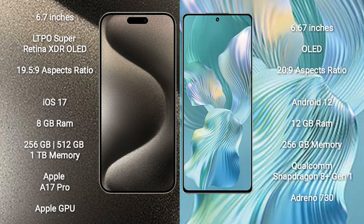iPhone 15 Pro Max runs on the iOS 17 operating system. Honor 80 Pro Flirt runs on the Android 12 operating system.